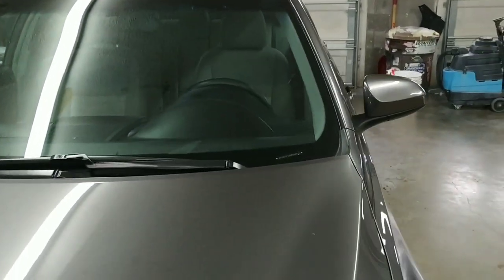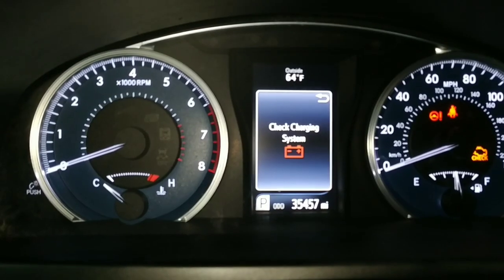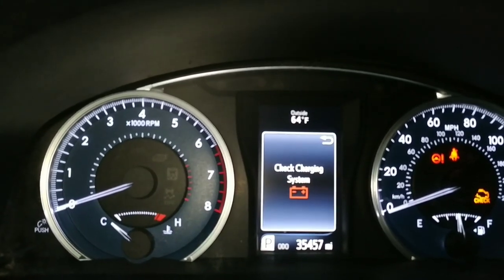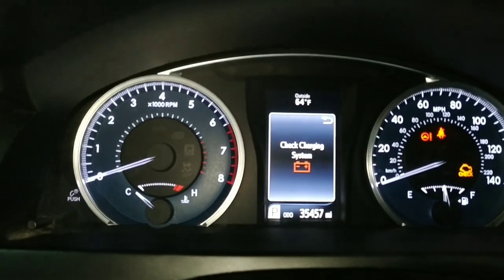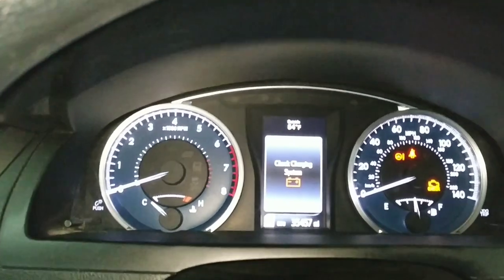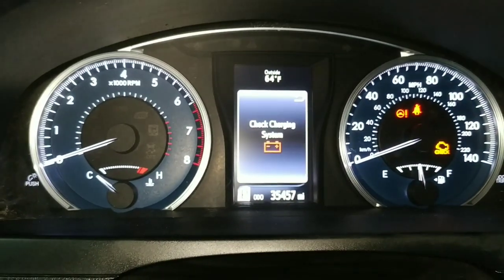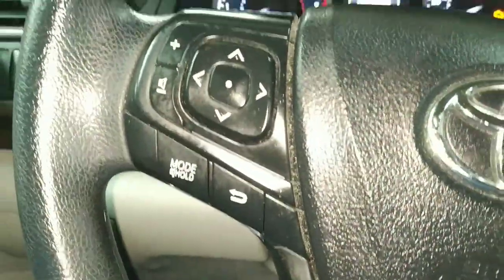All right, let's go ahead and get inside. All right folks, we're inside the 2016 Camry. That 'check charging system' message is just because I've left the car on without the engine running. Thirty-five thousand four hundred fifty-seven miles on it. Got the usual bells and whistles here.